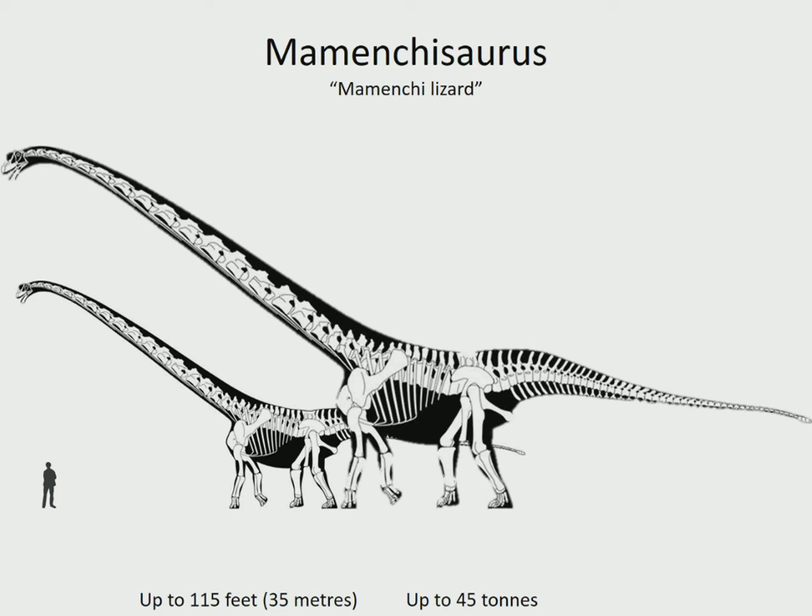Mamenchisaurus is known for its remarkably long neck, which took up half of the dinosaur's total length. The most famous species is about 72 feet, 22 meters long, but an even larger species may be one of the largest dinosaurs to ever live at up to 115 feet, 35 meters long. It lived in China in the late Jurassic, 160 to 145 million years ago.